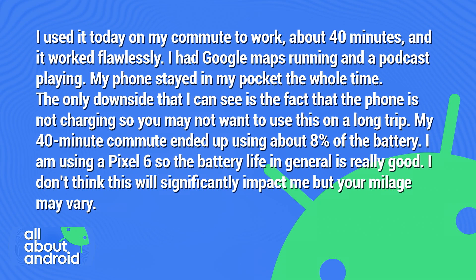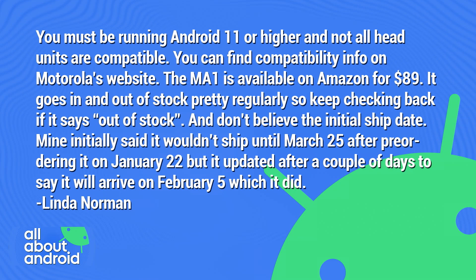My 40-minute commute ended up using about 8% of the battery. I'm using a Pixel 6, so the battery life in general is really good, though some people might argue that point. I don't think this will significantly impact me, but your mileage may vary. You must be running Android 11 or higher. Not all head units are compatible — you can find compatibility info on Motorola's website.